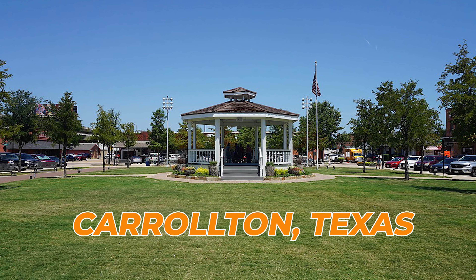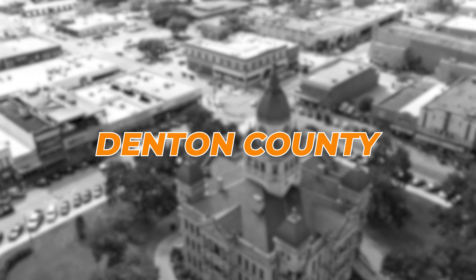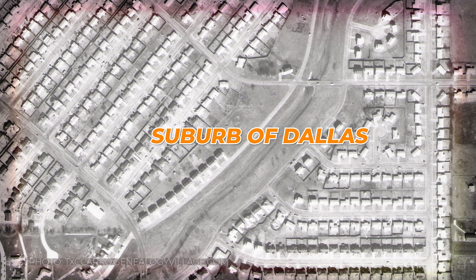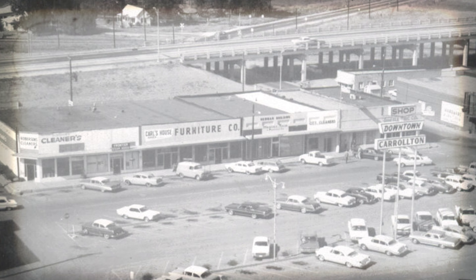Carrollton is one of those cities located in three distinct counties: Dallas County, Denton County, and Collin County. The city was founded in 1842 and was incorporated in 1913. Over time, Carrollton evolved from a small farming community into a thriving suburb of Dallas, thanks in part to its convenient location along major transportation routes.